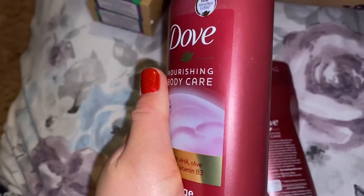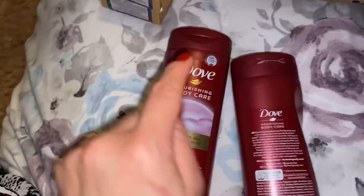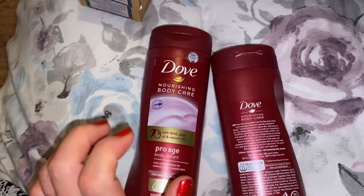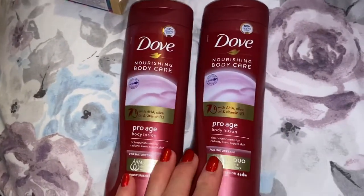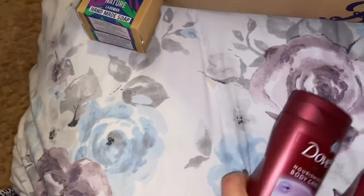I have been using this for about a couple of months. I think this will be my fourth bottle that I've used. So I bought two of these because they're on offer. I might actually buy some more because I don't really want to pay full price for it.